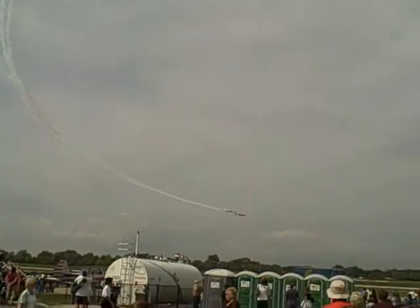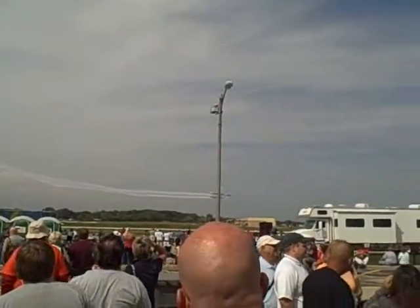Ladies and gentlemen, let's hear it for the AeroStars! And now, separating out, number two at 220 miles an hour at air show right.